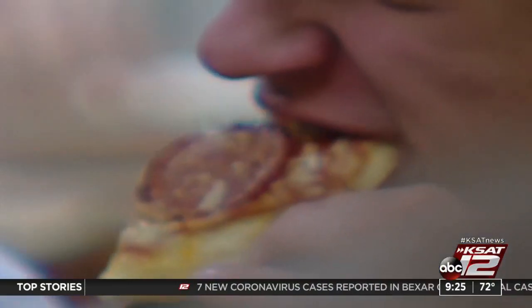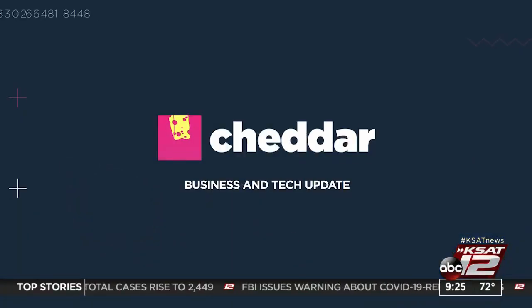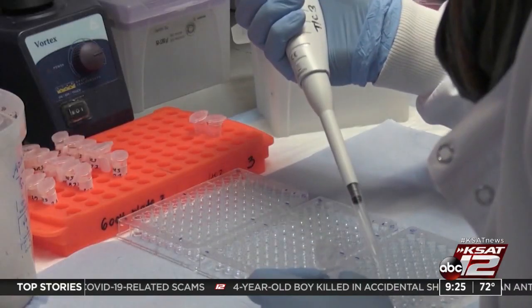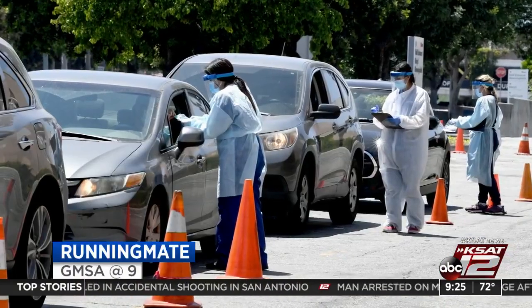Still ahead on GMSA at 9: strict parents may be making their kids even pickier, according to a new study. Baker Machado brings the latest in business and tech headlines in today's Cheddar. And the latest on a coronavirus-related illness in children — CNN's Karen Kafa will be live from Washington with the info.